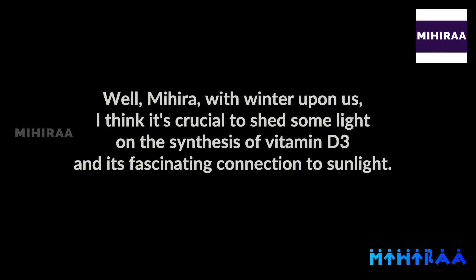Well, Mihira, with winter upon us, I think it's crucial to shed some light on the synthesis of vitamin D3 and its fascinating connection to sunlight.